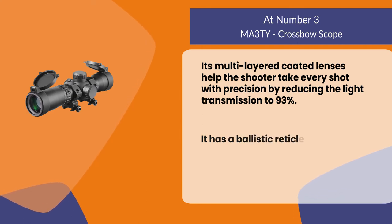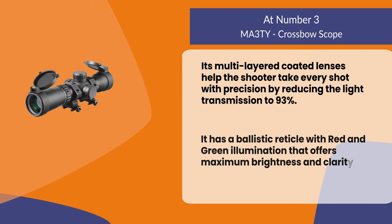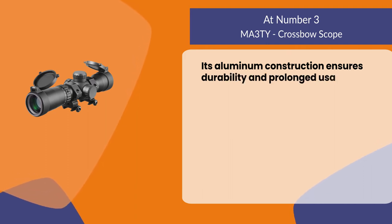It has a ballistic reticle with red and green illumination that offers maximum brightness and clarity while shooting at a distance. Its aluminum construction ensures durability and prolonged usage.